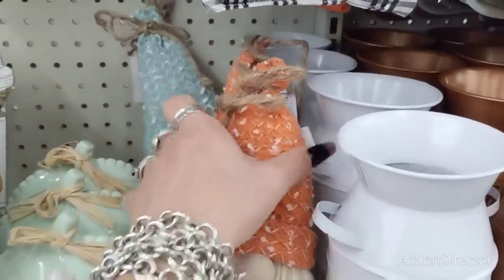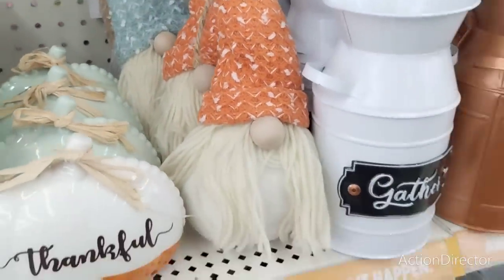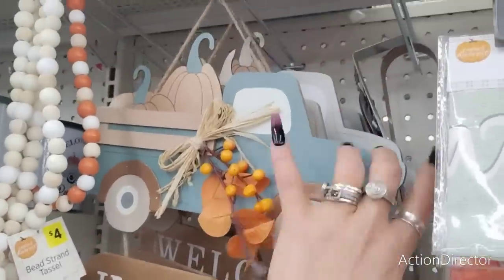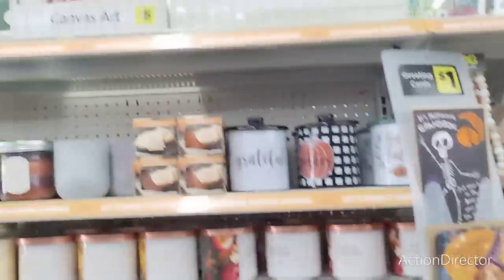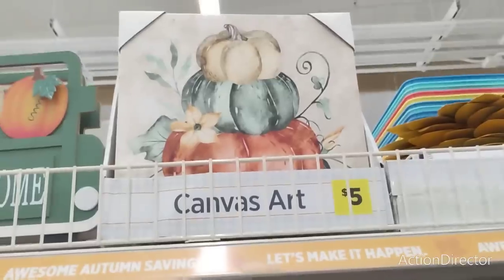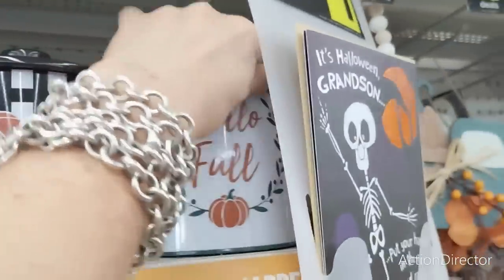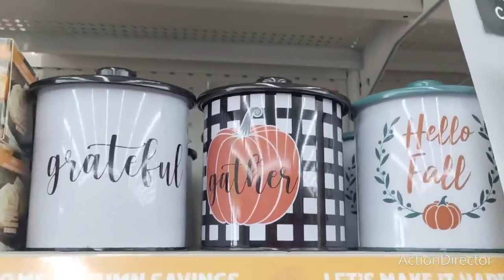These are really cute gnomes. We haven't seen the orange canvases — three dollars. I don't think we've seen these either — six dollars. Then look at these canvases for five dollars, that's a really good deal as well. The canvas heart. And then they have these tins — they make great gifts, three dollars each. 'Hello Fall.' And then this black and white one says 'Grateful,' you can keep that out all year round.